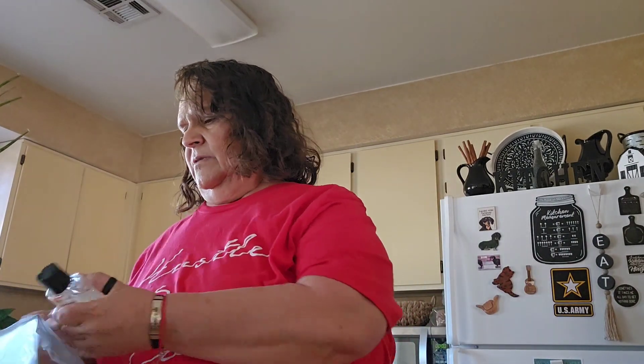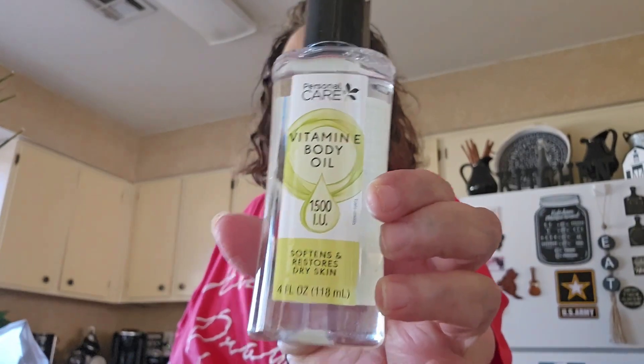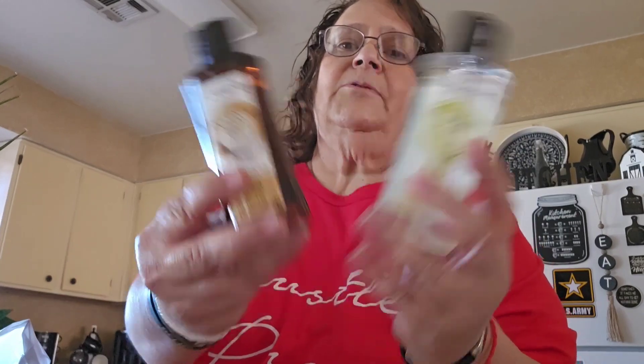And then I got these personal care items. This one is the vitamin E body oil — it says softens and restores dry skin, so I picked that up. And then this one is the coconut body oil, also by Personal Care. These were new to my Dollar Tree, so I picked those up because I use these a lot, especially the coconut oil.